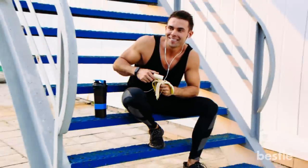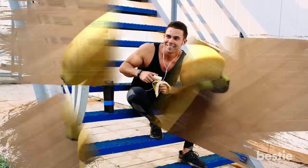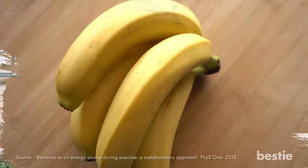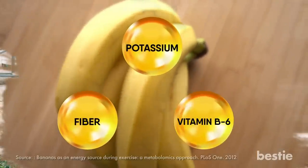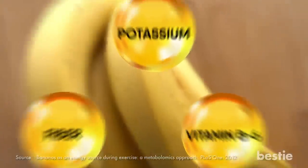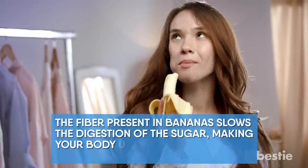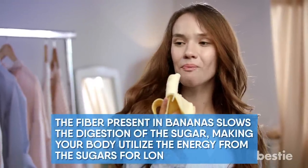Bananas. There is a valid reason why bodybuilders and athletes swear by bananas — they are an excellent source of energy. They are packed with potassium, fiber, and vitamin B6, all of which promote sustained energy and muscle function. The fiber present in bananas slows the digestion of sugar, making your body utilize the energy from the sugars for longer.